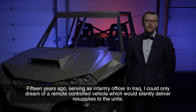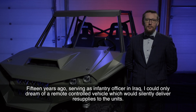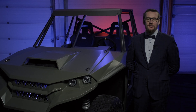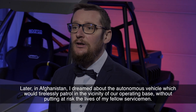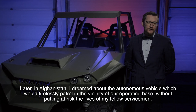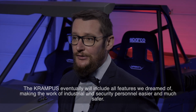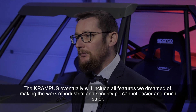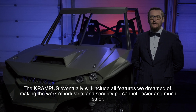Fifteen years ago, serving as an infantry officer in Iraq, I could only dream of a remote-controlled vehicle which would silently deliver resupplies to the units. Later in Afghanistan, I dreamed about an autonomous vehicle which would tirelessly patrol in the vicinity of our operating base, without putting at risk the lives of my fellow servicemen. The Krampus eventually will include all the features we dreamed of, making the work of industrial and security personnel easier and much safer.